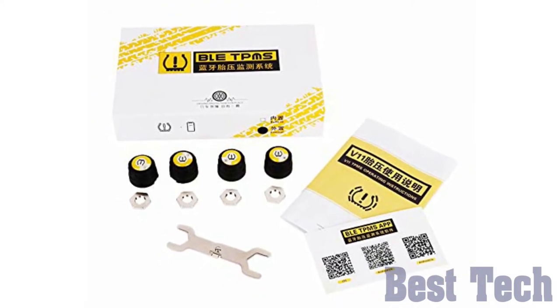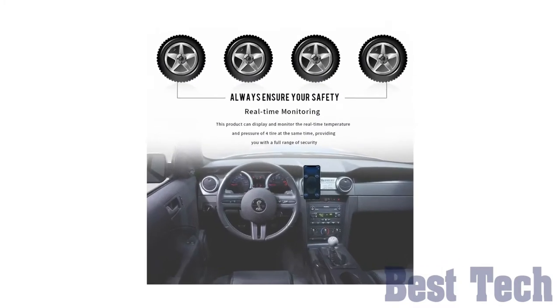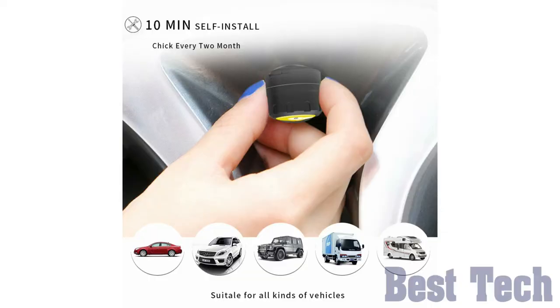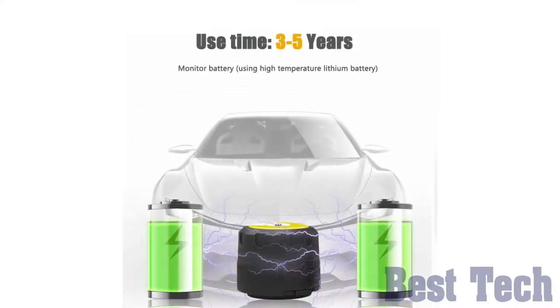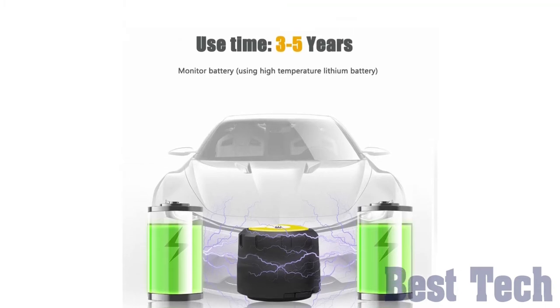The tire pressure monitoring system is designed for cell phones — just connect your smartphone with the app for iOS and Android through built-in Bluetooth 4.0 or above. With its long-lasting battery life of almost 3 to 5 years, it can help save up to 11 cents per gallon with properly inflated tires.